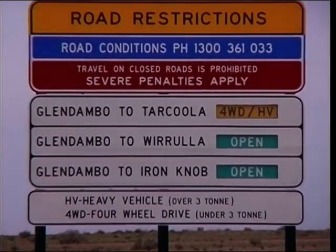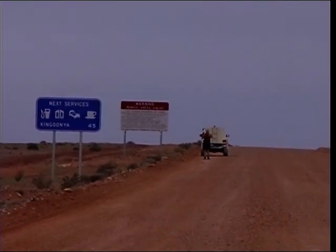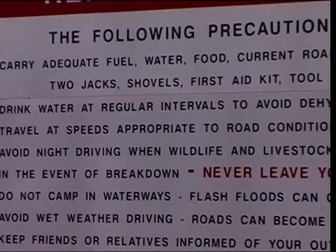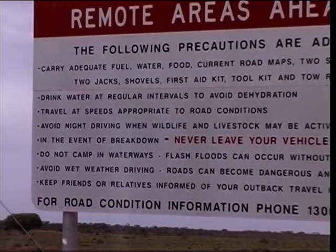It's all open unless it doesn't rain — we've had a few muddy puddles. There's a warning about remote areas: how to put fuel, two jacks, shovel — got all that. Drink and drink — we'll have to keep drinking while we've got some wine.